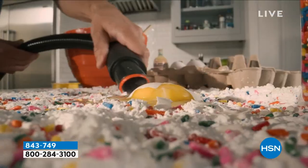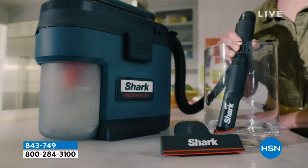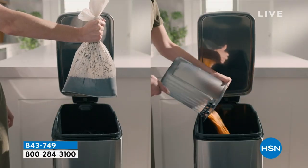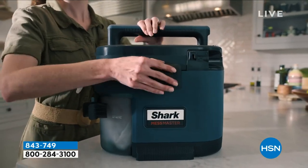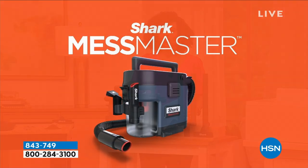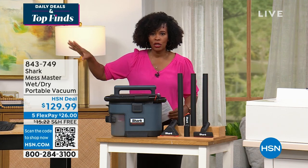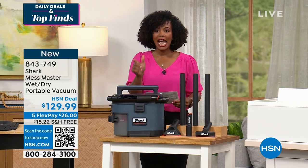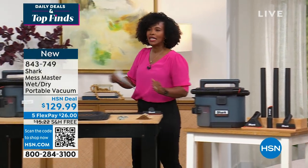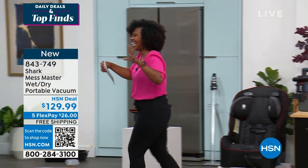It is a wet/dry portable vacuum designed to be used indoors. We're just scratching the surface of what this can do. You get the vacuum and the hose, a starter bag kit, a crevice tool, a squeegee tool, a carpet tool, and an extension wand. It says 'Vacuum the Unvacuumable' — and that's exactly what it's designed to do. Take advantage of free shipping and flex pay to get this home.